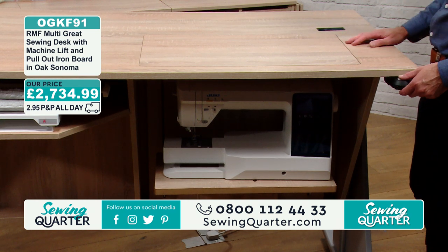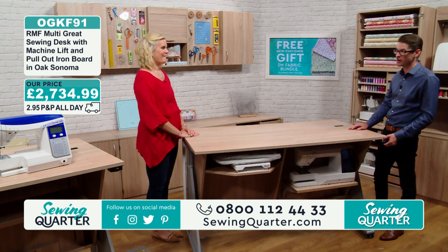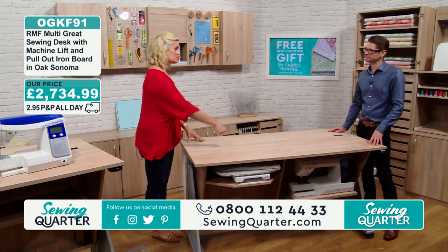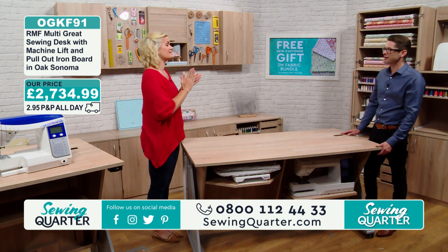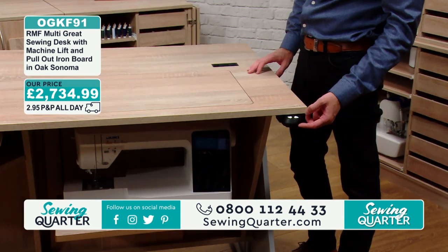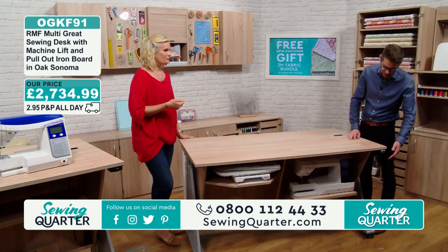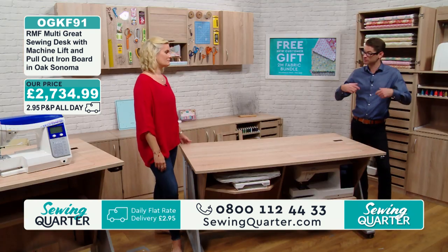We're both quite tall and we've set this one up accordingly. If you're a bit shorter, obviously one of the best things — we had a case the other day where a shorter guest found it too high and she couldn't get a clean cut. So you just pull out the control unit at the front — it's not always out, you pull it out when you need it so you don't knock it — and you can bring the table down. So if you want to sit and sew at your table, you can.